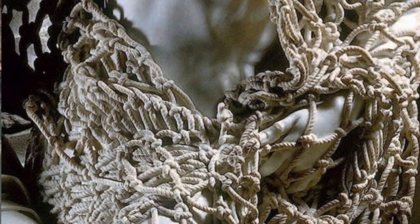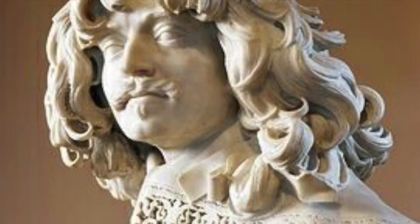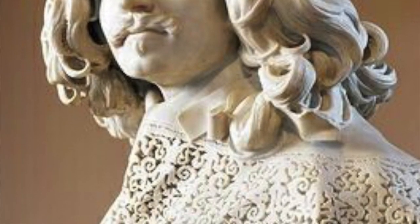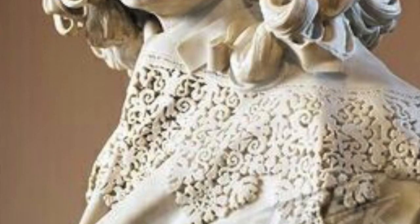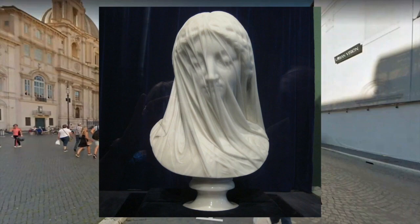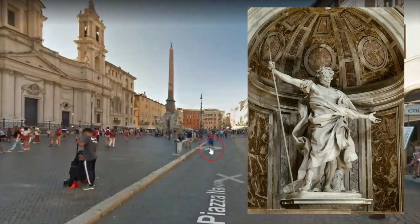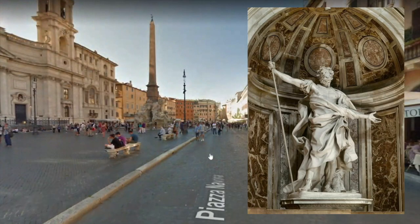Here again, my favorites — the veiling. Same sculptor, once again Bernini. And in my opinion, nothing is more impressive than this. Those statues, in my opinion, are some of the best in the world. Here again, we can see some of his works.